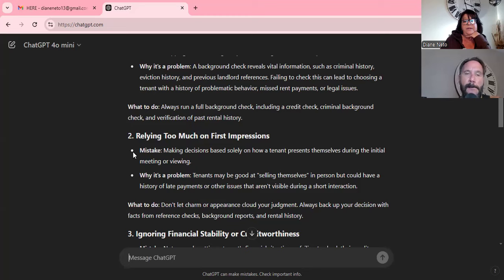Number two is relying too much on first impressions — making decisions based solely on how a tenant presents themselves during the initial meeting or viewing. Tenants might be great at selling themselves in person but could have a history of late payments or other issues. My client said they were really great and he liked them, but they wanted to move in two weeks. That was a red flag right away — nobody wants to move that fast unless they're in trouble somewhere.